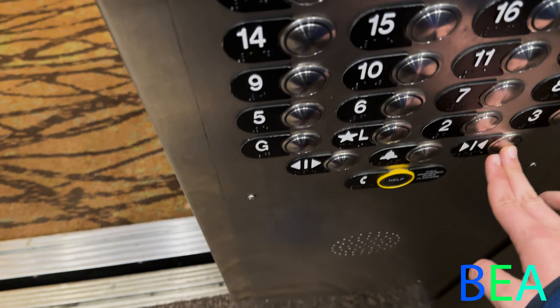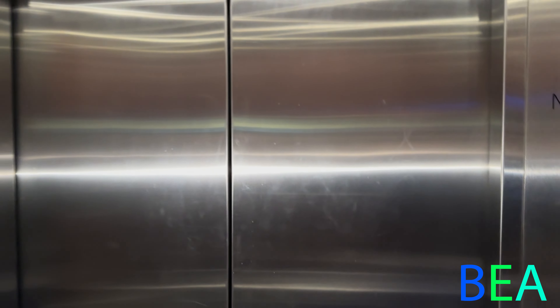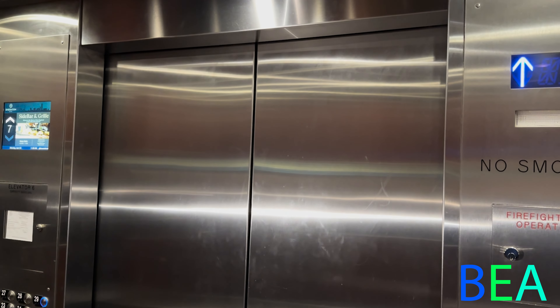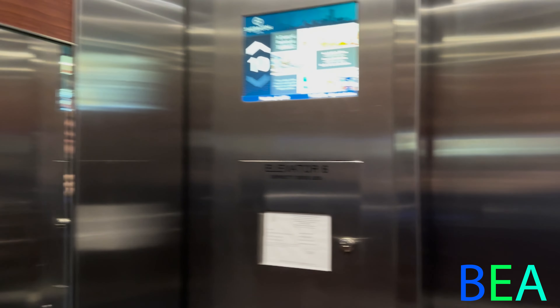Why is this always hot? The door close button doesn't work on these things. All right, I'm going to get the North Tower, Boston. South Tower is now closed. Can't use those anymore.